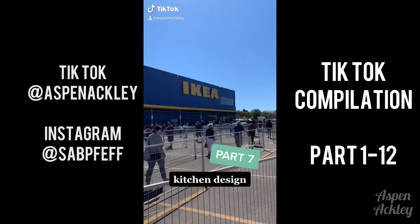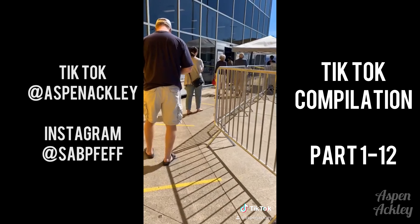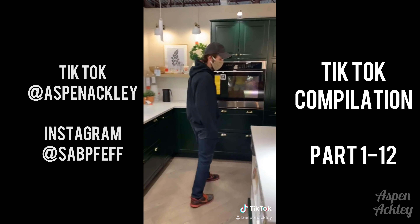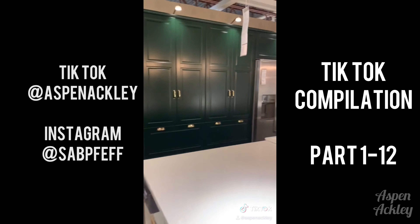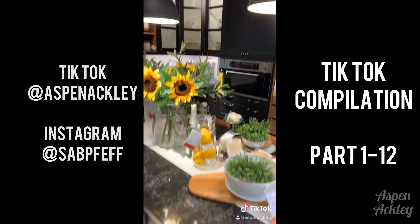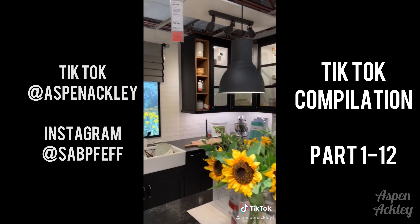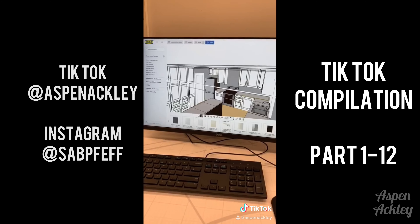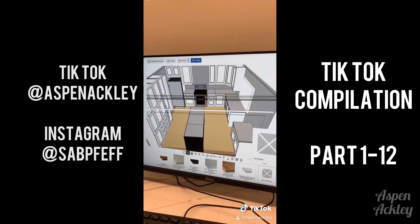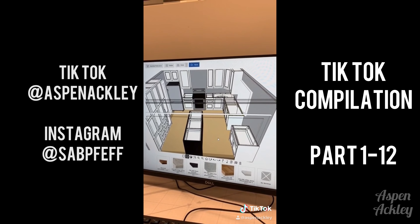Hi everybody, we're back for part seven, this time working on some kitchen design. We took a trip to IKEA — we waited in line for too long but I love a good IKEA kitchen. It kind of gets a bad rep, but we did it at our last home and I loved it, so we're going to do it again. Last time we did a black and white theme and we're actually doing it again, this time on a larger scale. It's going to be beautiful — just trust the process.